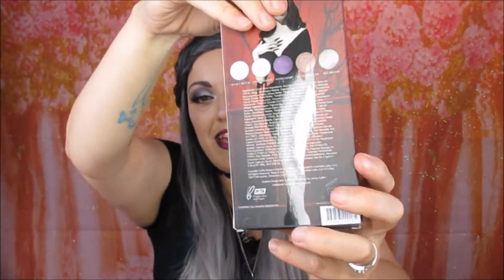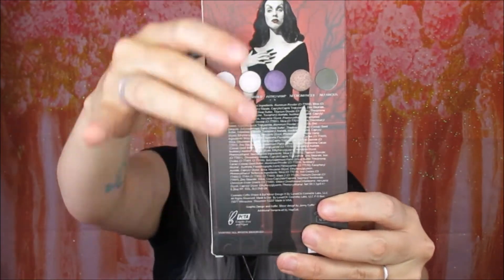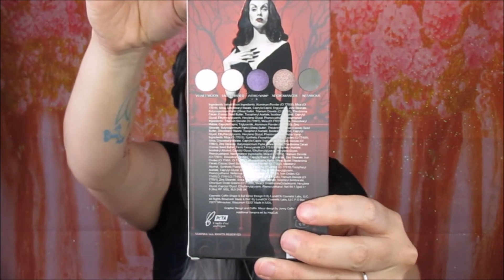On the back of the palette it has all the shades and a picture of the icon again. From what I can tell from reading, she was actually discovered at a Hollywood fancy dress ball of some sort in America. She dressed in what I think was like a Morticia Addams type looking dress and was just discovered from that. I will link her Wikipedia below so you guys can find out more about this amazing icon.